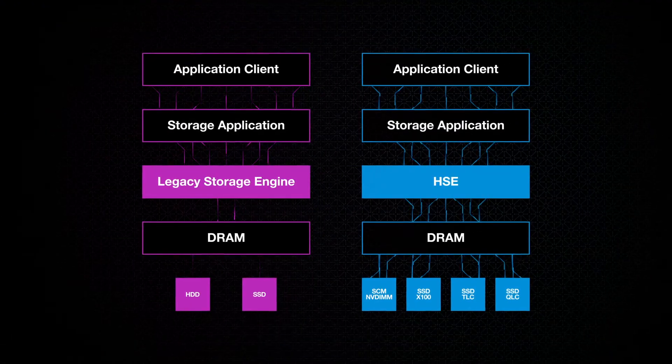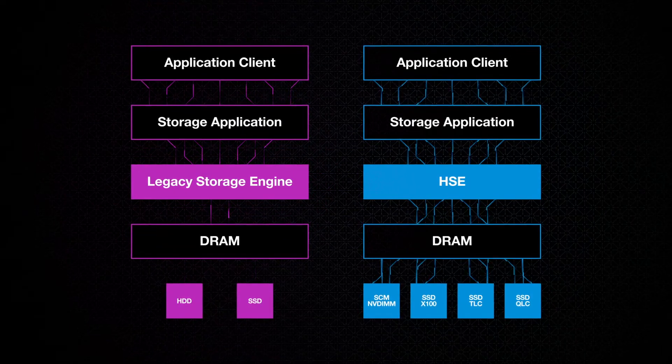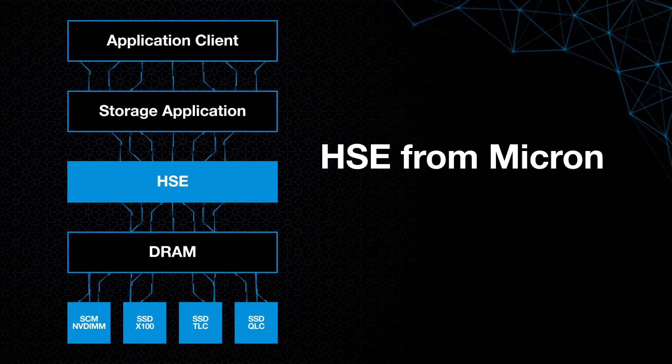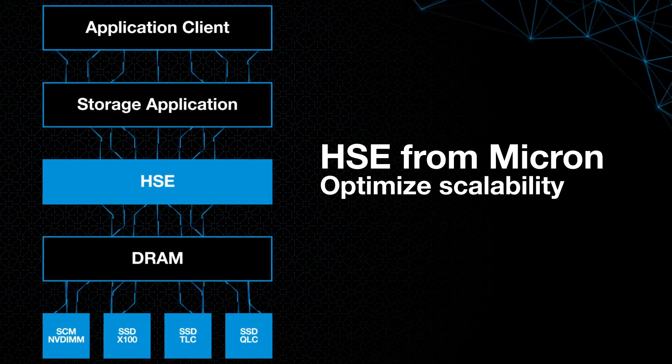Don't waste time and precious data center resources trying to optimize for today's modern storage hardware, when you can start now. HMSE from Micron helps improve your storage application's performance, latency, and scalability.